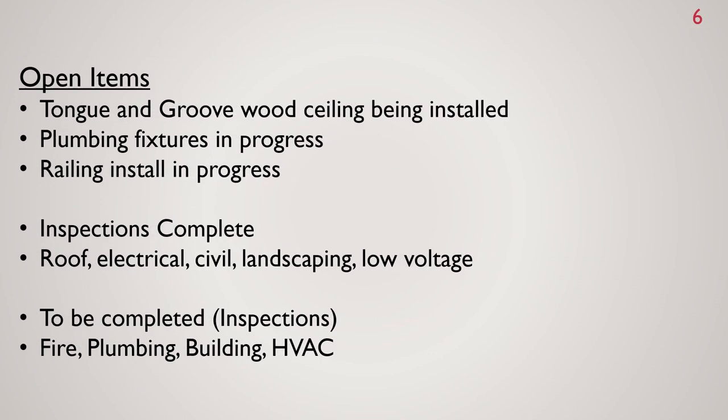We have a few open items. Our tongue and groove wood ceiling should be finished by the weekend, and they'll touch up some paint areas on the wood ceiling underneath the patio area. The plumbing fixtures are almost complete with just some finishing touches in the bathroom. The only thing holding us up a little bit is the railing install — we're really trying to get that completed so we can get our certificate of occupancy. Inspections completed include the roof, electrical, civil, landscaping, and low voltage. To be completed next week: fire, plumbing, building, and HVAC.